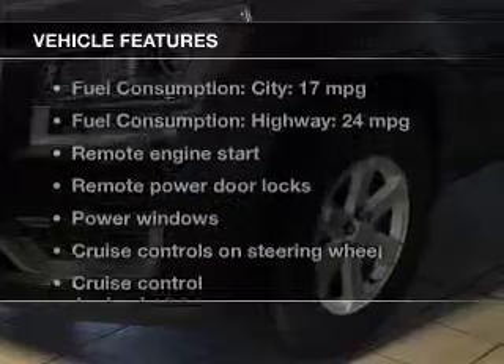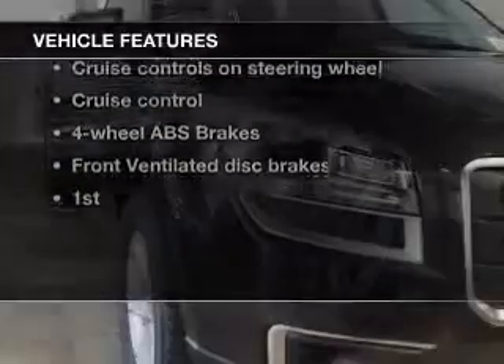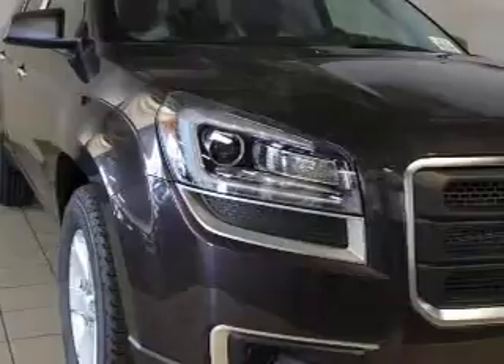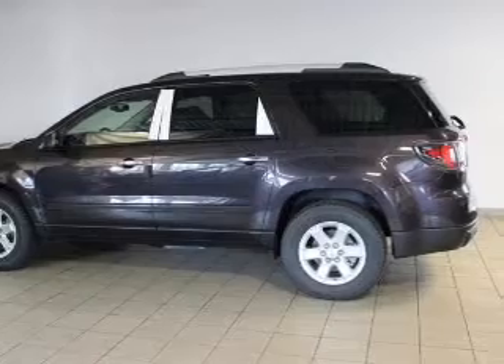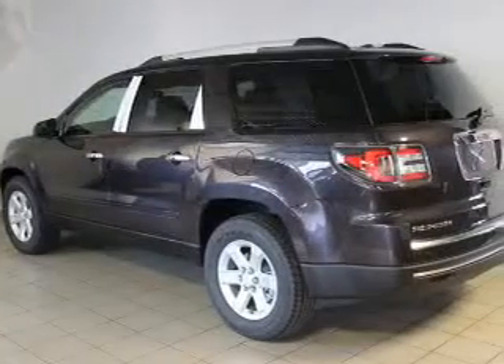And with these notable features, you won't want to miss out on the opportunity to own this amazing ride: keyless entry, power door locks, power windows, cruise control, Bluetooth wireless, AM-FM stereo with a CD player, and satellite radio.